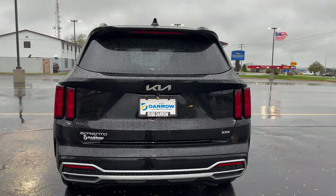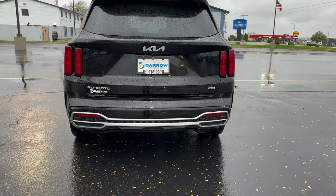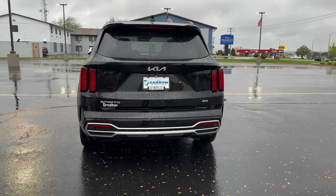Quick look at the back of the vehicle here. We got the new Kia logo right there, parking sensors out back at the bottom, and this vehicle can tow up to 3,500 pounds.